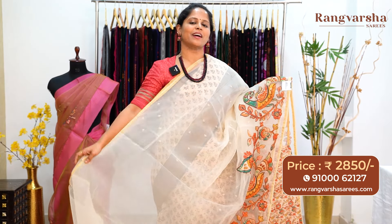A green color organza silk saree with pitchfoy style multi-color patchwork running through the body and a thread zari border on either sides, priced at ₹2850 with free shipping.